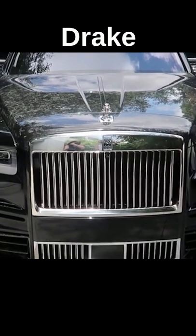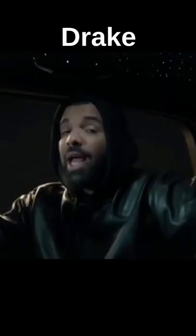The grille has been extended to sit lower than your average Cullinan grille on this SUV, which was immortalized in Drake's 'What's Next' music video. The C-splitter is carbon-fibered out.